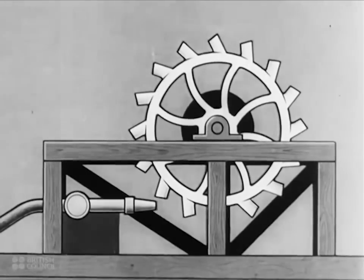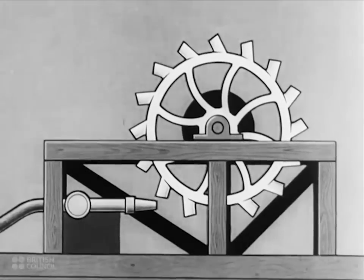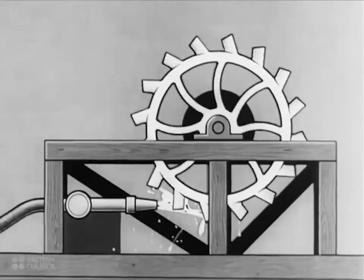The Pelton wheel, for example, is a similar arrangement driven by a powerful jet of water — a simple method of turning the movement and energy of the water into a rotary motion.